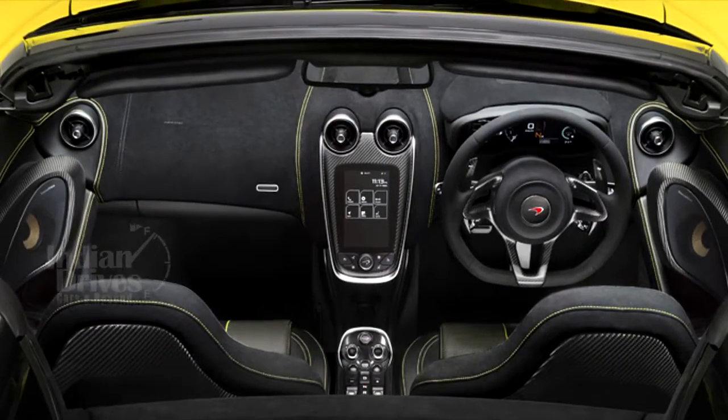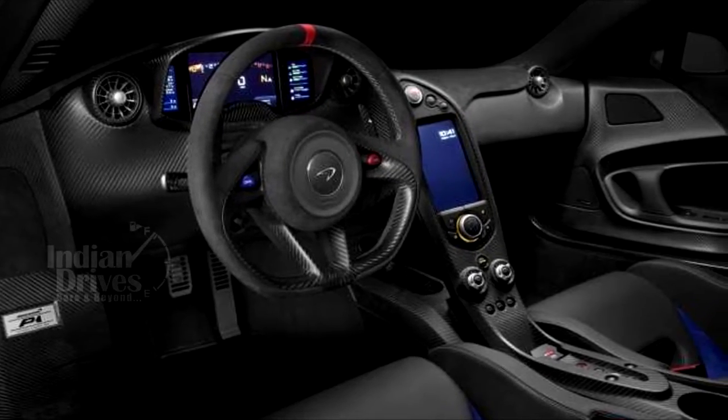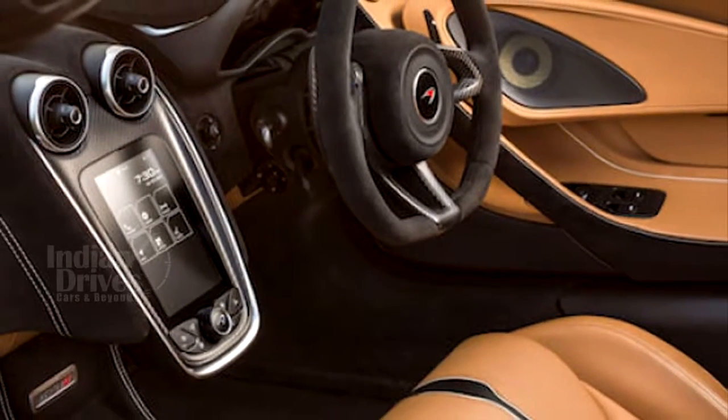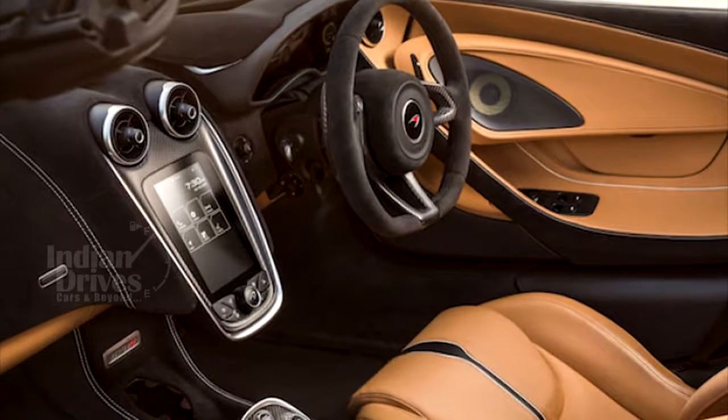On the inside, the carbon theme continues with layers of it all across the dash, along with alcantara and your choice of various leather colours, all making the interior look highly premier.